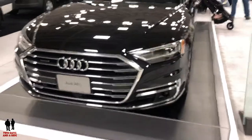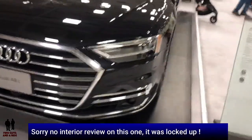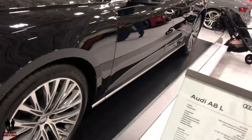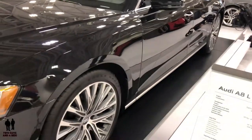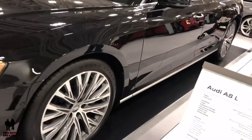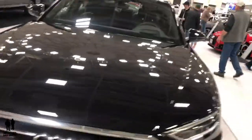This is the 2019 Audi A8L. This particular vehicle starts at $83,800 and goes to $93,695. It has a 3-liter V6 with 355 horsepower and 369 pound-foot of torque, capable of 0 to 60 in 5.6 seconds.